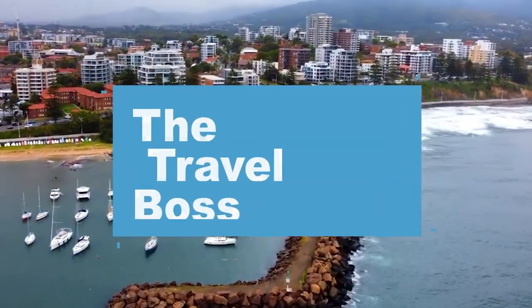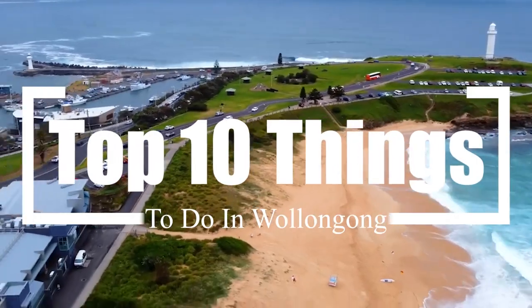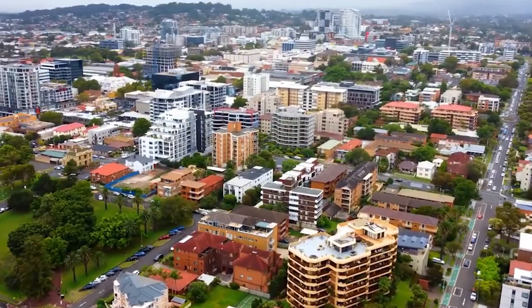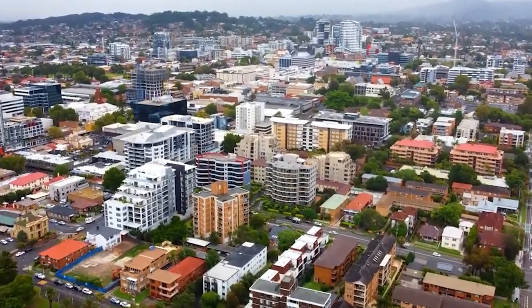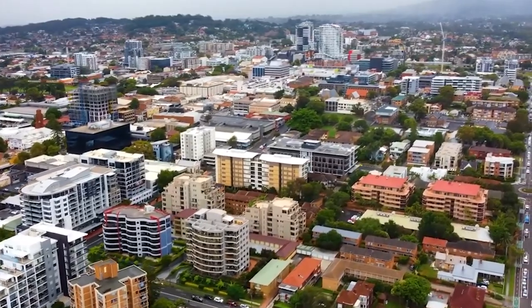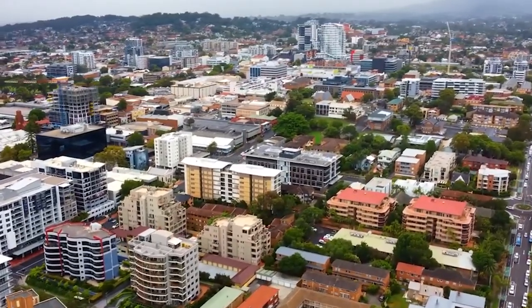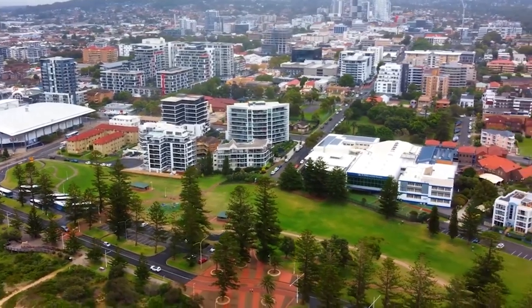Hi, and welcome to the Travel Boss. In this video, we're going to explore the top 10 things to do at Wollongong. Wollongong, located on the southeastern coast of Australia, is a vibrant city known for its breathtaking natural beauty and lively atmosphere. Situated between the magnificent Illawarra Escarpment and the pristine Pacific Ocean, Wollongong offers residents and visitors a diverse range of attractions.